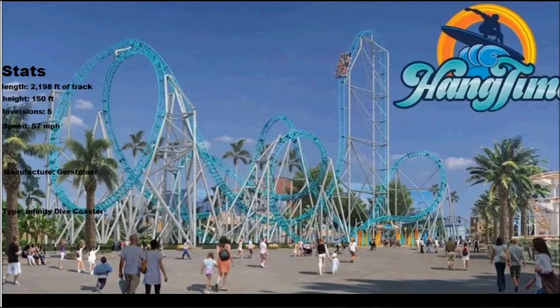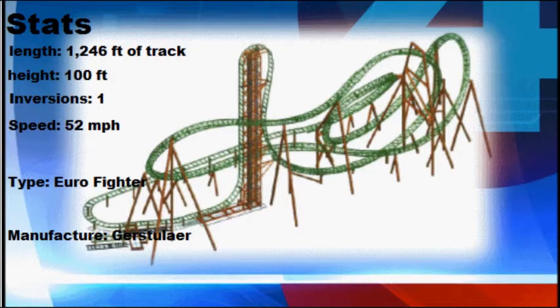This is the first dive coaster of its kind and the first in California. It's not built by B&M but it's still a dive coaster. After going up the lift you approach a 96-degree drop, hold there for about three seconds, then dive down. After that there are a series of maneuvers and a couple inversions before the ride finishes.